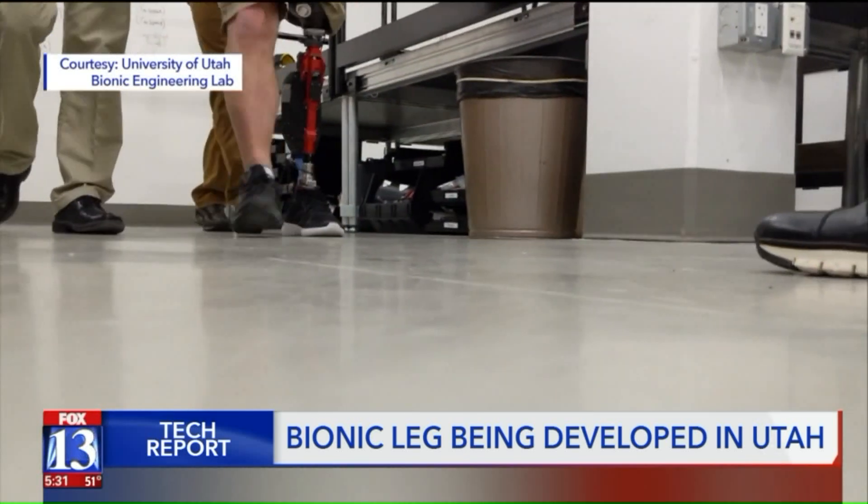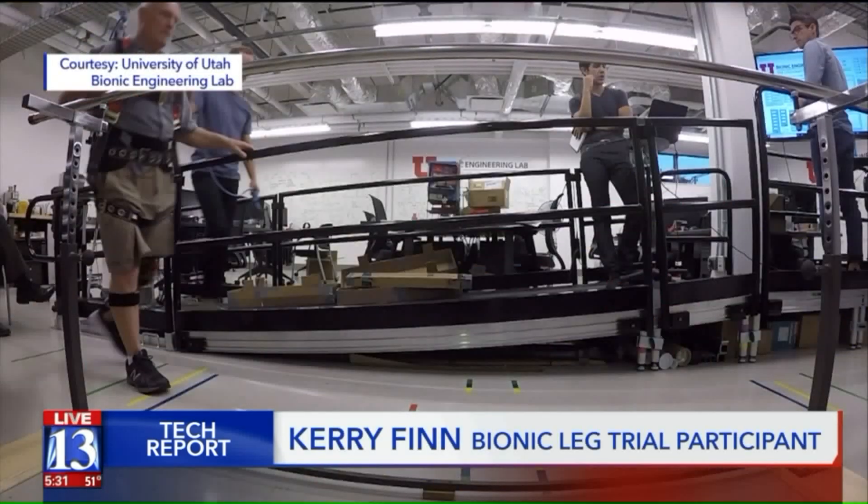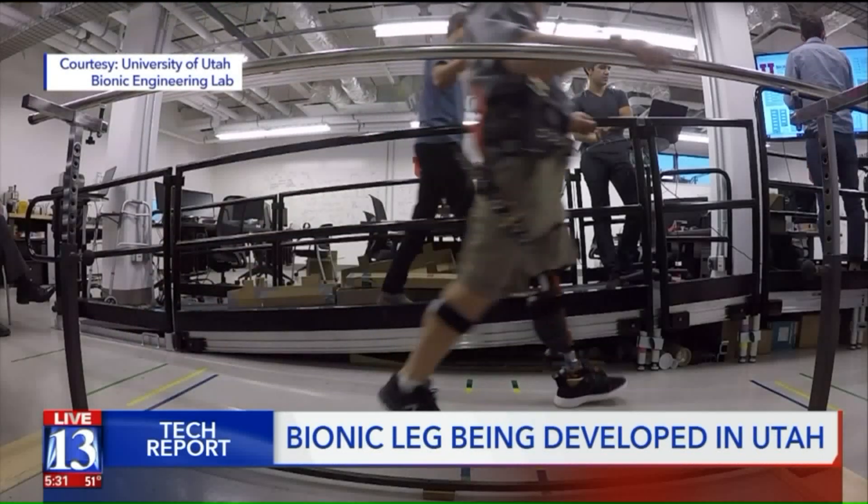Walking it at first was like walking on a trampoline with one leg. You'd bounce, but once you got used to it and they do the adjustments, the feeling is fantastic. It's a whole new world.